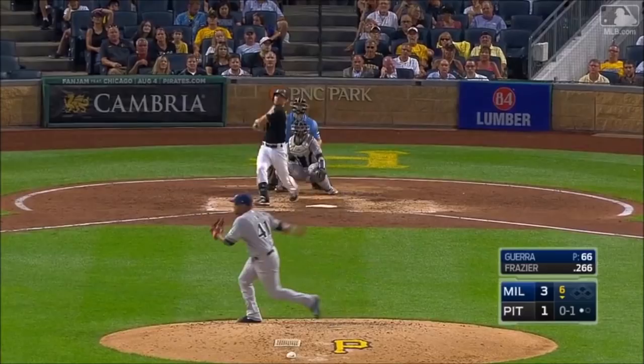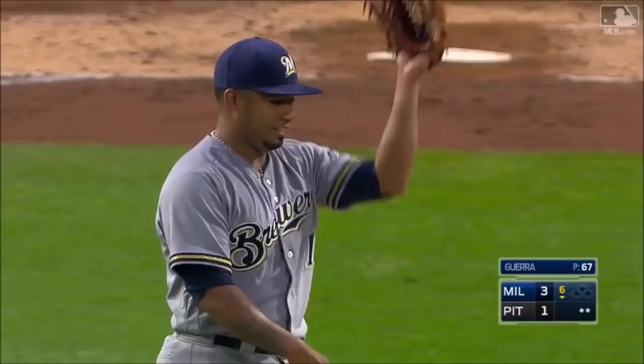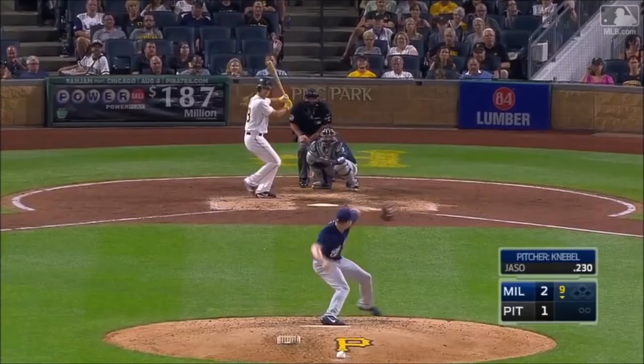He turns on that one into shallow center field. Broxton on the run, and he lays out and makes the catch! What a play by Keyon Broxton! You got a great jump on that baseball right off the bat.